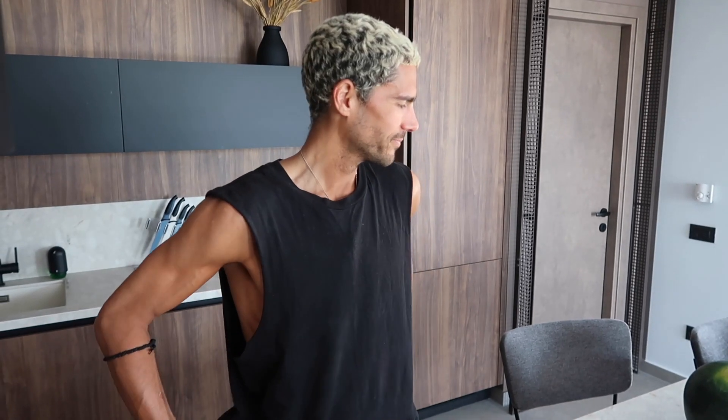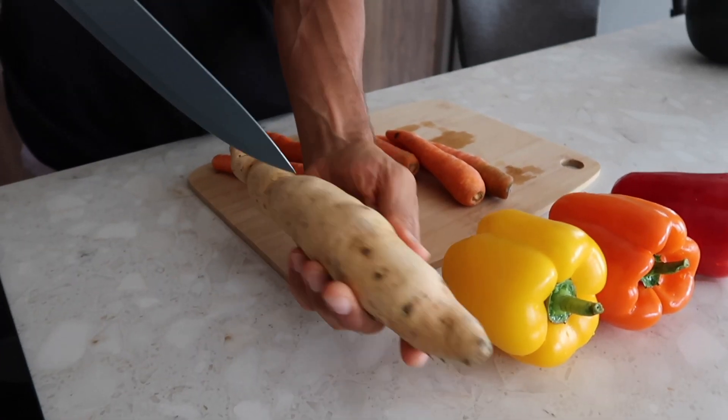This is the part where I make lunch with that and stuff. Welcome to Making Lunch with Miles. That's not a series I've done before, is it? Baking with Miles, yes. Making Lunch with Miles, no.